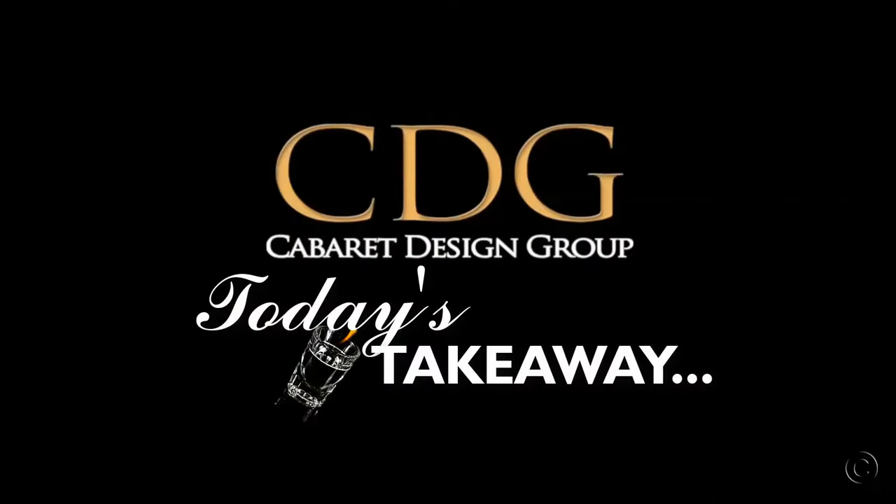Hey, Rick Usbell again from Cabaret Design Group, where I share my personal ideas and tips on bar design, draft beer system design, and product reviews. Later in this video, I'll give you today's takeaway. If you're new here, please consider subscribing and check out the show notes and links in the YouTube description below. Now let's jump into the show.